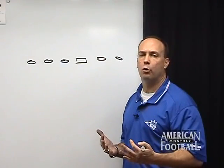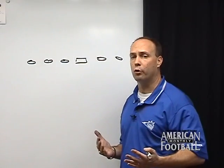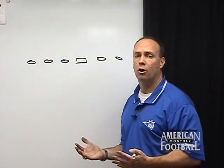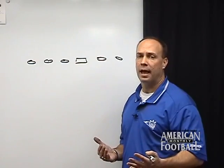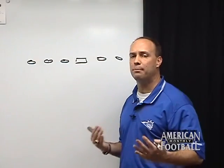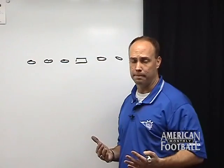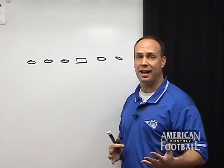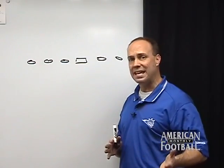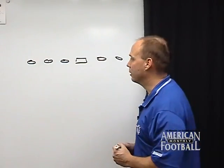When we run our zone slant play, the blocking rules are the same regardless of whether we are in an I-formation or in the shotgun. We're using the same blocking that we use on our I-formation isolation play. And instead of blocking that linebacker, we're going to make him flow out of the hole.